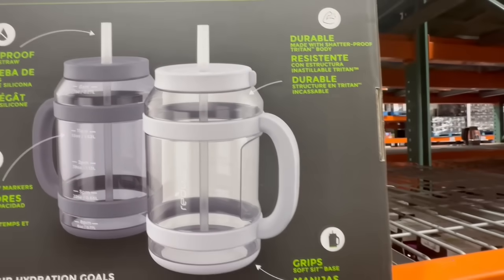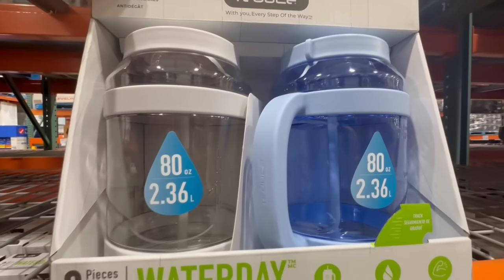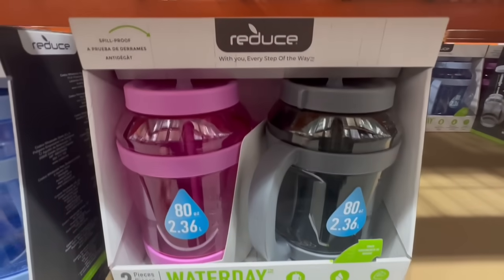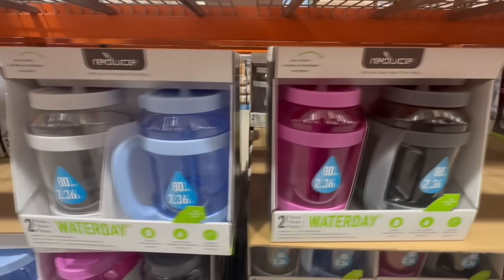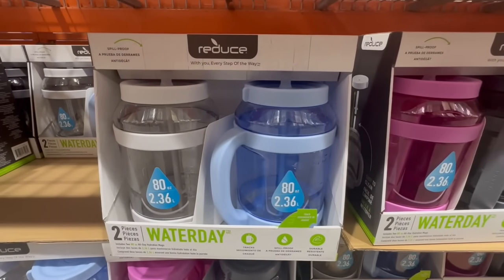These are supposed to be very durable. One thing I did notice is that it has this thing at the top where if you spin it, it's supposed to make your container spill-proof, which I thought was really nice. Most containers or water jugs that have a straw don't really have that option, so I thought these are really nice for that. The brand is called Reduce.